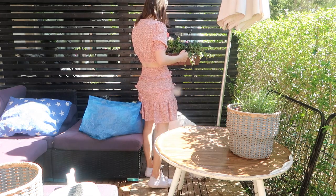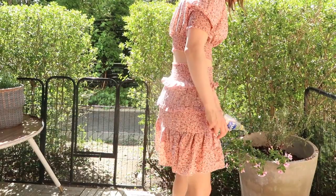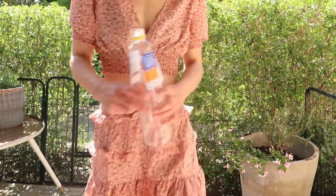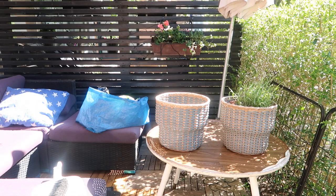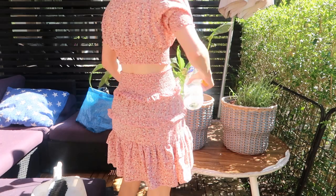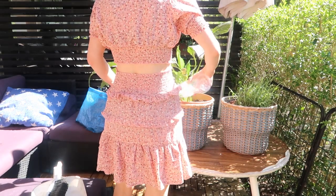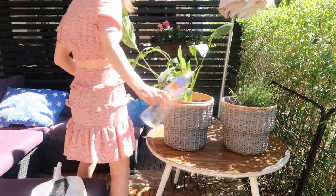And I am giving them all a nice water. I always think it's good to give plants a good water right after you've planted them. This is the indoor plant again — I'm just giving that a really good water and putting it back into its basket.